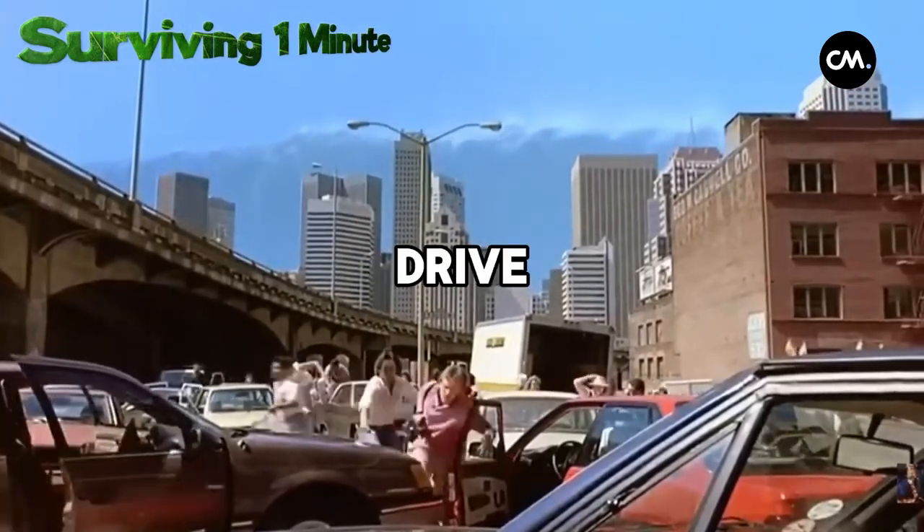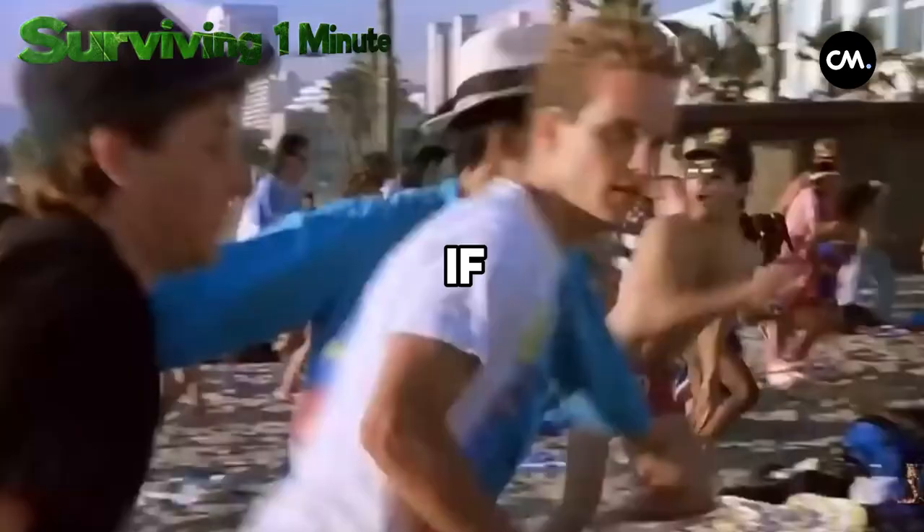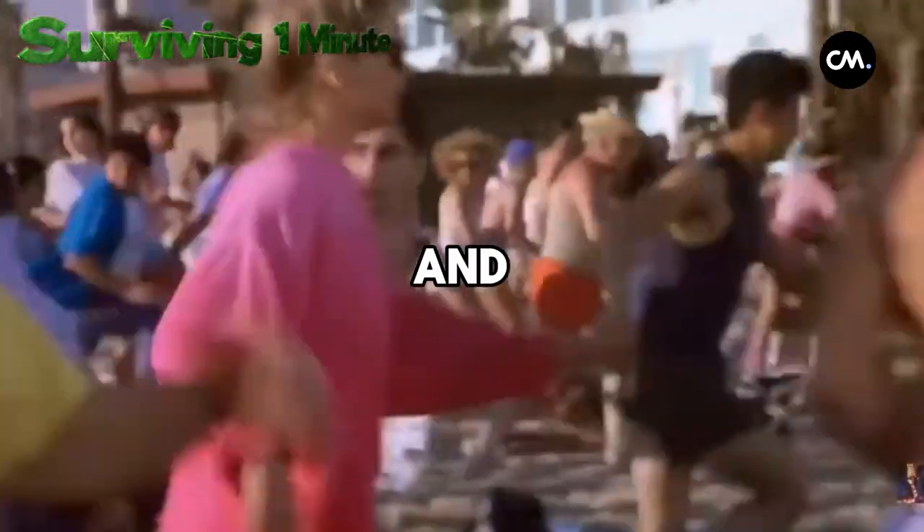If you're in a vehicle, drive to higher ground, but be mindful that traffic may be congested and some roads may be closed. If necessary, abandon your vehicle and proceed on foot.